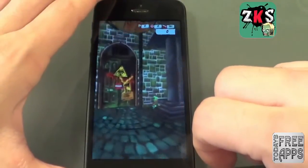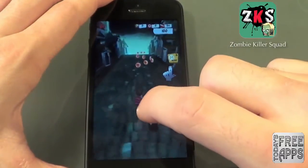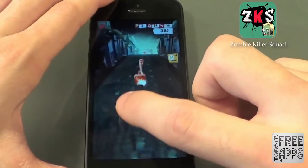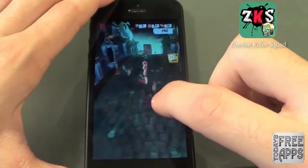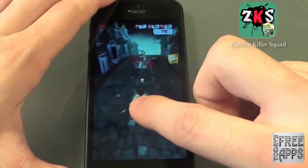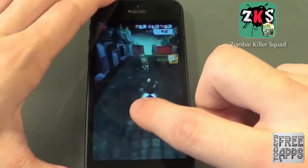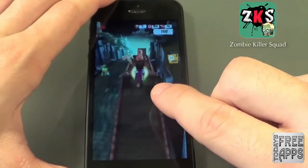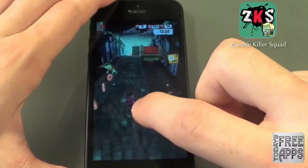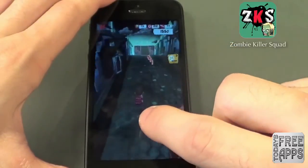Coming up next is an app called Zombie Killer Squad. This game is just like Temple Run and Minion Rush, but this one is a little bit different where you can shoot zombies by tapping on the screen. You still have zombies chasing you, and you want to collect coins and dodge all the obstacles in your way. It's pretty fun and a little bit different than Temple Run — I'm kind of liking it better, to tell you the truth. Go check it out in the app store, Zombie Killer Squad.